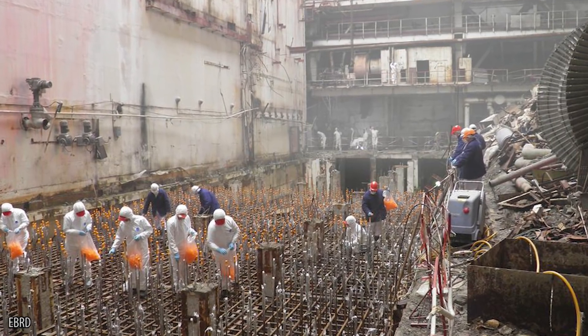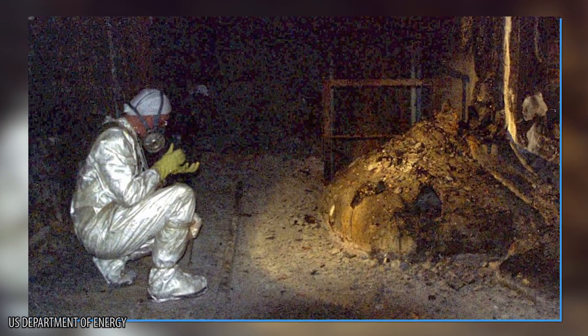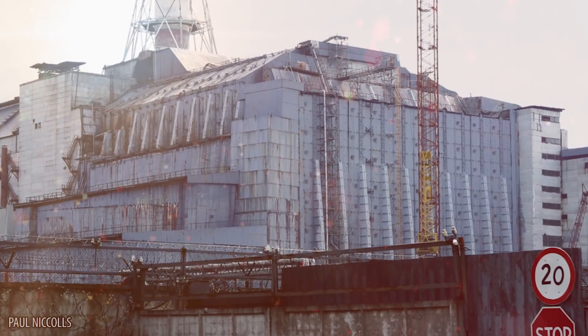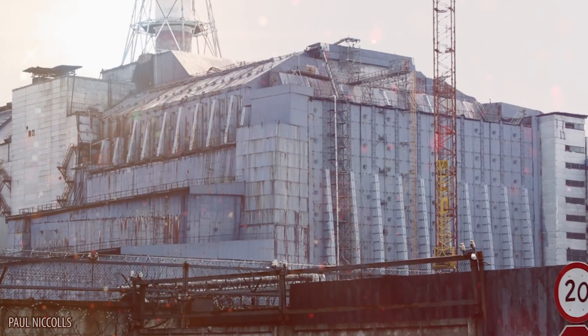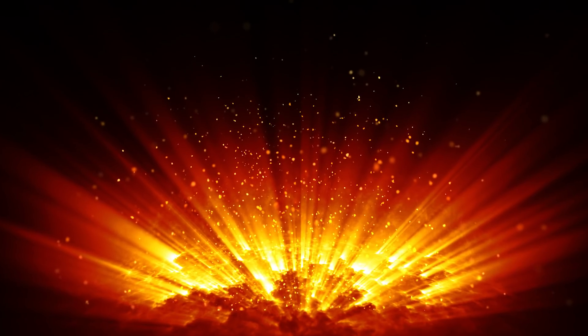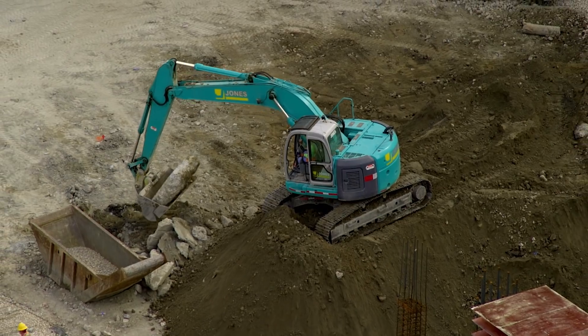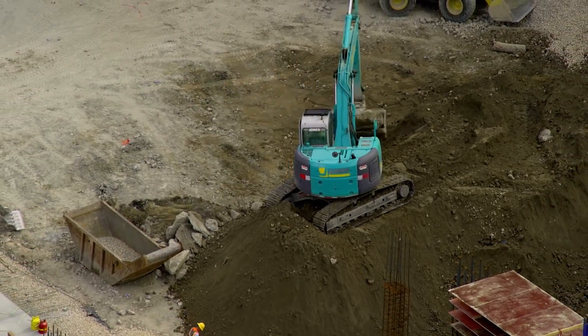It took 600,000 people just to contain the disaster, and sadly not all of them survived the effort thanks to the amount of radiation. Currently, what was once reactor four is now encased in about 14 million cubic feet of concrete. But since there are about 250 million tons of radioactive materials underneath, they're already at work constructing another enclosure to prevent leaks.